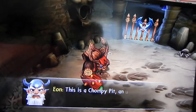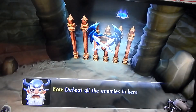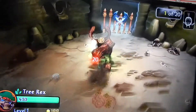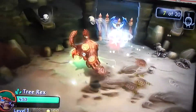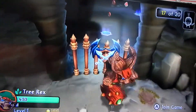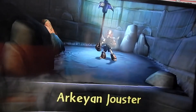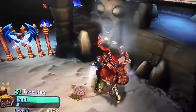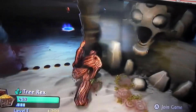This is a Chompy Pit — an unpleasant place Archaeans often put prisoners. You need to defeat all the enemies in here to open the gate. An NPC warned it wouldn't be easy, but it only took two hits and the Chompy was gone, so I guess it was easy.